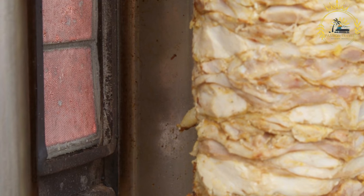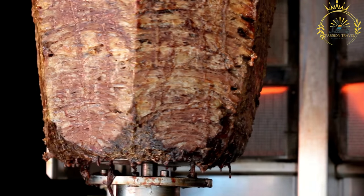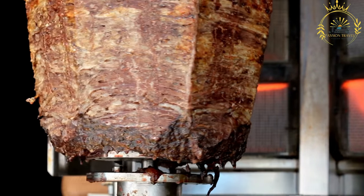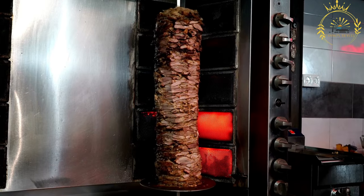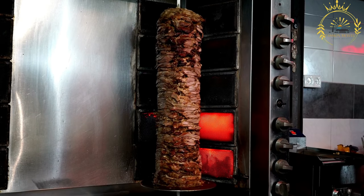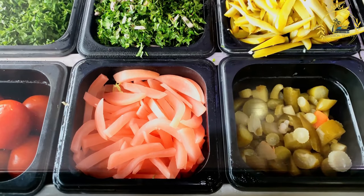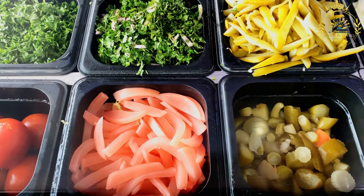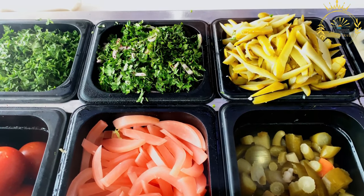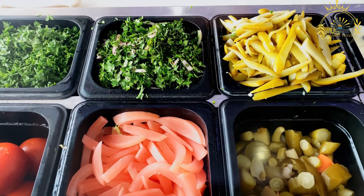The most common meats used for Shawarma are chicken, beef, lamb, or a combination, usually seasoned with a blend of spices, herbs, and sometimes yogurt or other marinating agents. The marinated meat is stacked on a vertical rotisserie forming a cone shape, held in place with a large skewer. As the outer layers become ready, they are shaved off in thin slices using a long knife or special slicing tool.